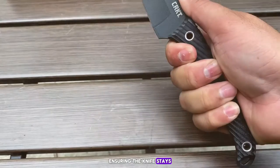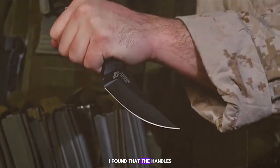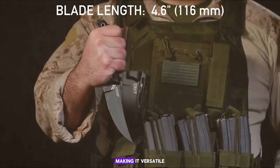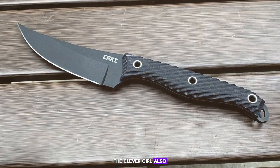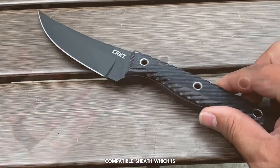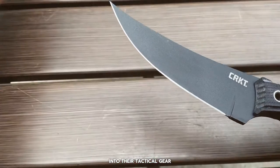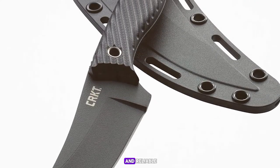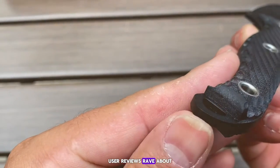During my testing, I found that the handle's design allowed for a variety of grips, making it versatile for different self-defense techniques. The Clever Girl also comes with a MOLLE-compatible sheath, a huge plus for those who want to integrate the knife into their tactical gear. The sheath is sturdy and reliable, offering quick access to the knife when seconds count.